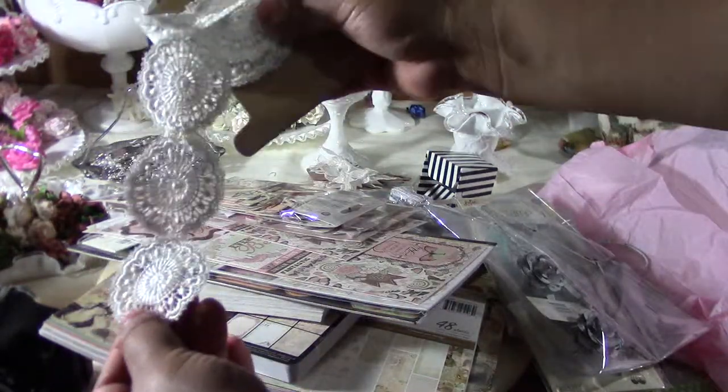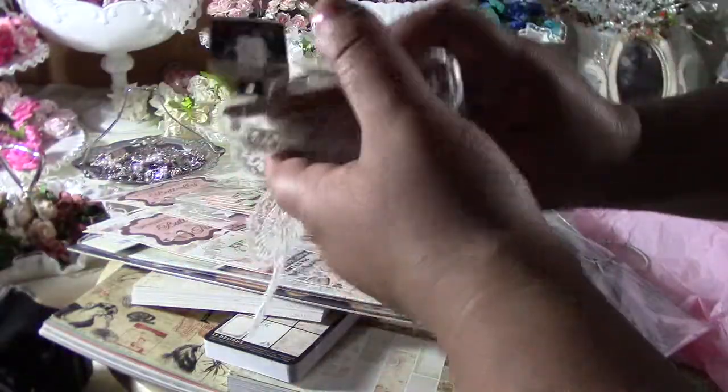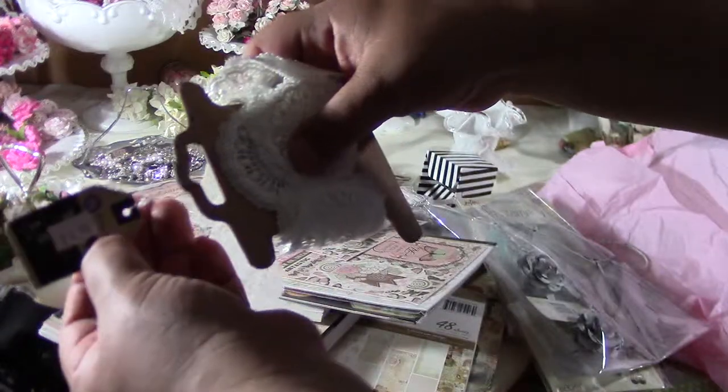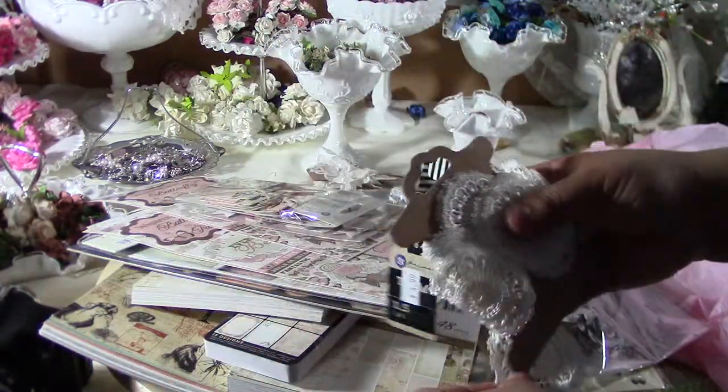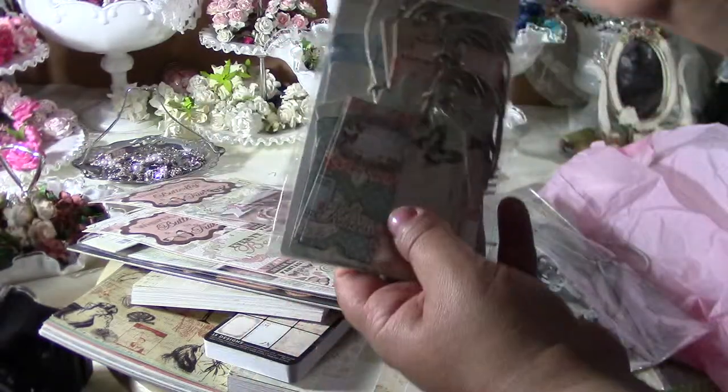I also saw this one, also from Prima. They're like little miniature doilies. I use these on my letters — I showed them on another video. These were also $4.99.